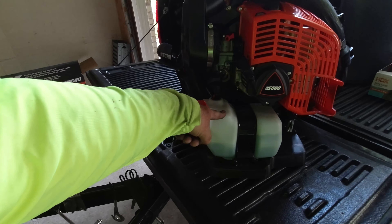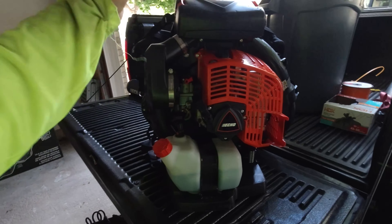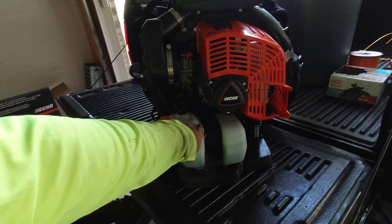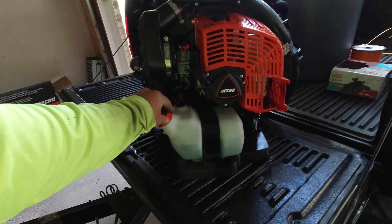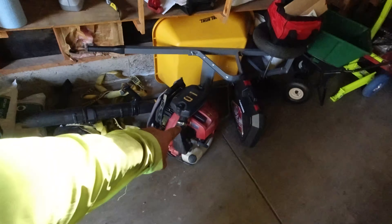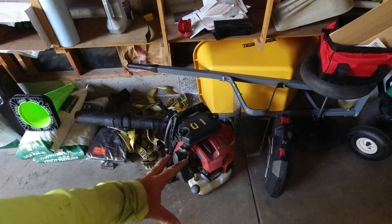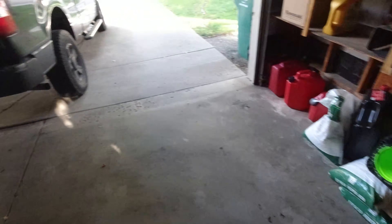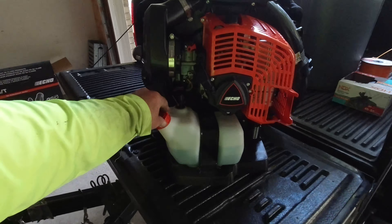One complaint I had when I first pulled this out of the box was that I thought the fuel tank was too small, but it turns out this is like 80-something fluid ounces, and my Red Max one was only like 60-something ounces. So even though it looks smaller, it actually holds more fuel than the Red Max.